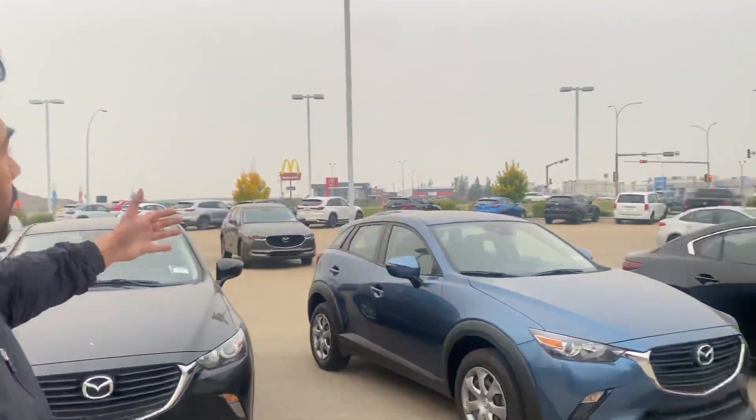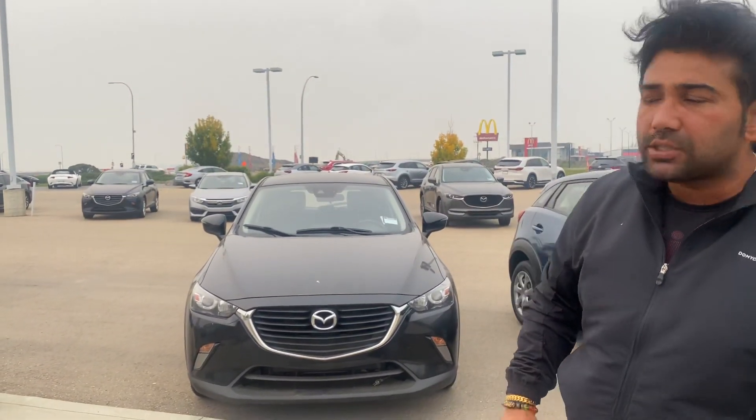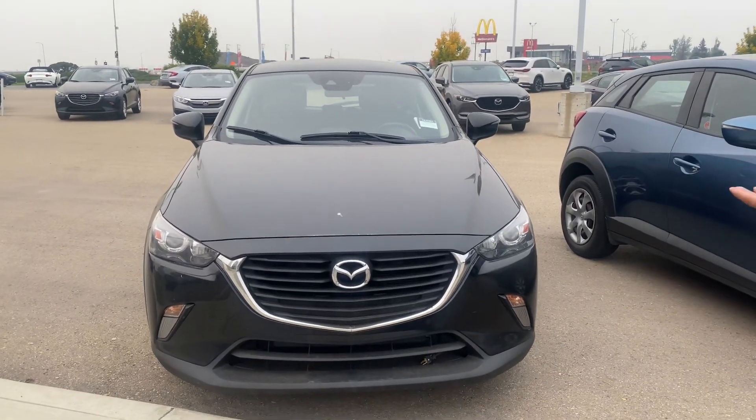Hey, this is Mohit from LA Mazda. I just wanted to thank you for inquiring with us. I have a lot of options — you can see the whole lot is full of cars — but I just got the perfect vehicle that will be best for you, especially as we know the winters are coming. Let me show you one of the options that is right behind me: this is a CX-3 Mazda.